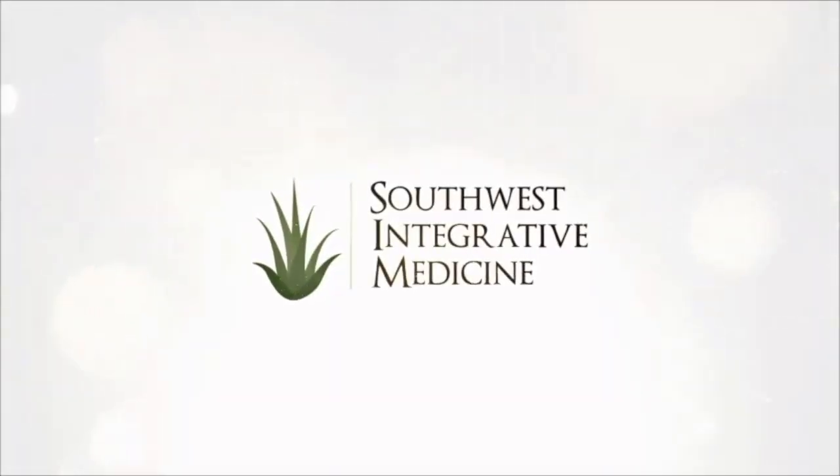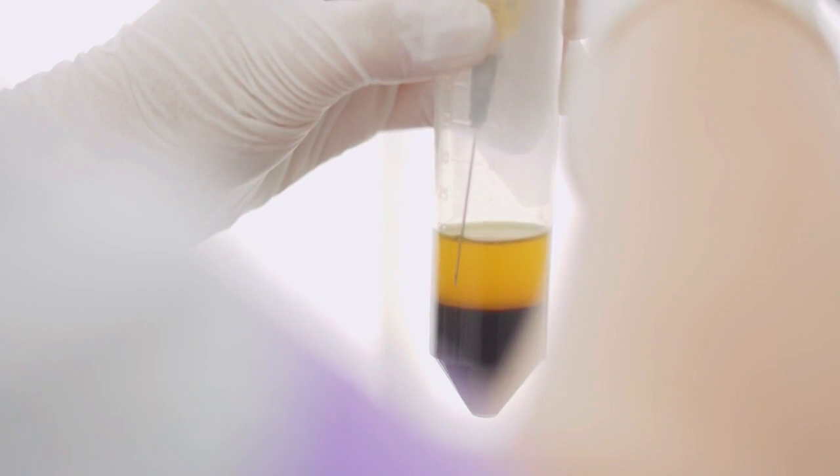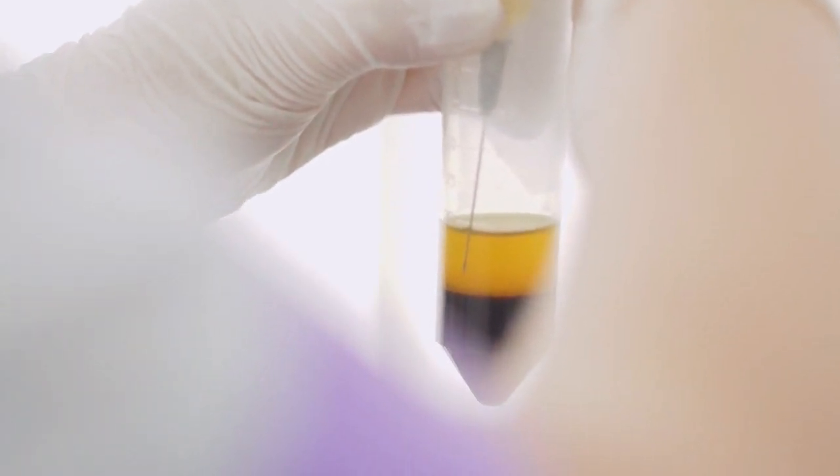Does TRT cause high hematocrit? Yes, it does, but it doesn't seem to happen to everyone. Testosterone replacement therapy, also known as TRT, can increase hematocrit levels. Hematocrit is basically the percentage of red blood cells in any given sample of blood — the amount of red blood cells compared to the fluid or liquid part of your blood. Normal or optimal is around 50% red blood cells and 50% fluid, or a little bit less. Elevated hematocrit can increase the risk for blood clots and potentially other health issues, so regular monitoring is important to make sure it doesn't go much above that 50% threshold.